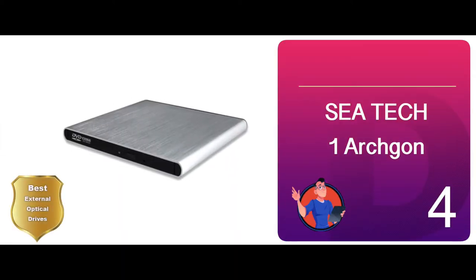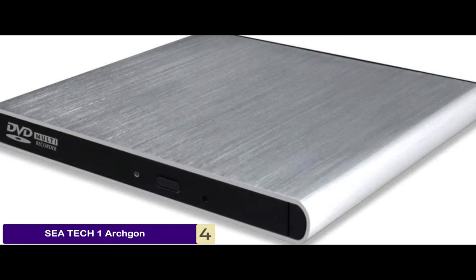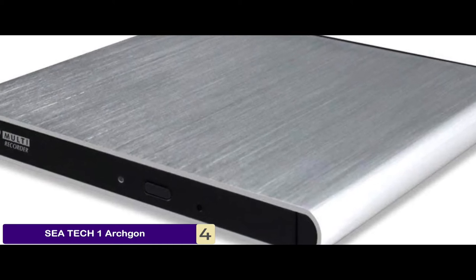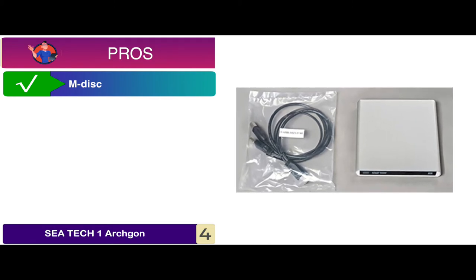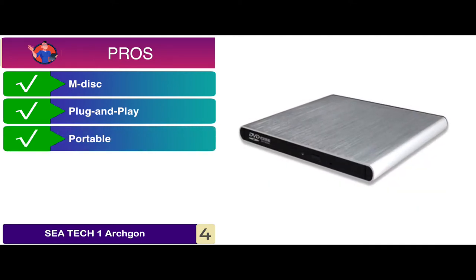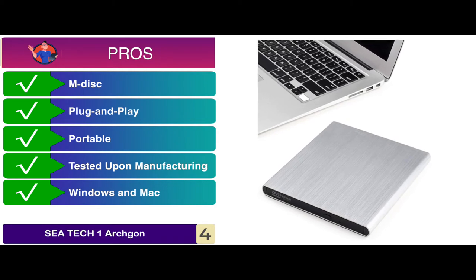Next we have the best external optical drive. This unit is mainly designed for users looking for a performance option. You can perform multiple tasks using this optical drive without a hassle. All in all, it's a great choice for your reading and writing needs. Its pros are: it readily supports M-Disk for reading and writing, it's a plug-and-play drive without installing any drivers, it has a small and lightweight design for portability, and it's tested upon manufacturing for faulty drives.